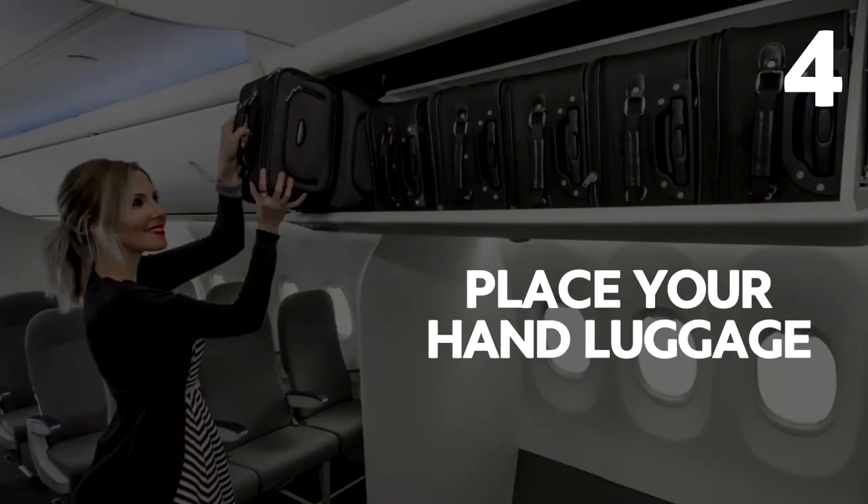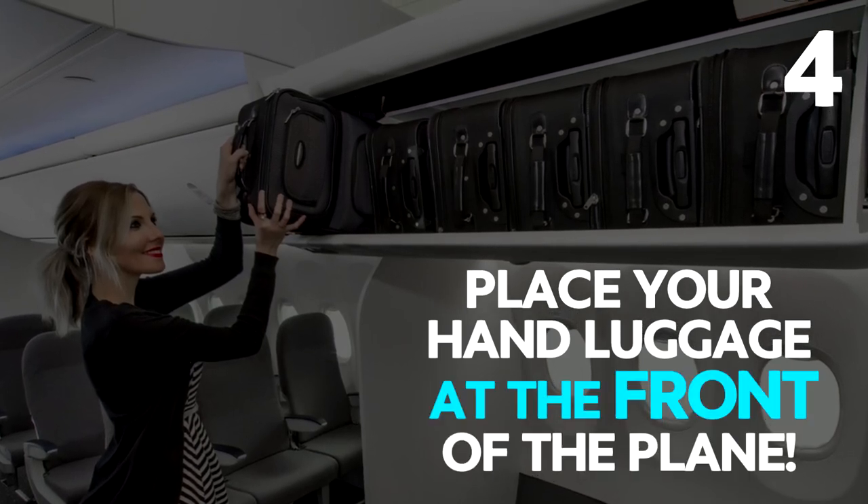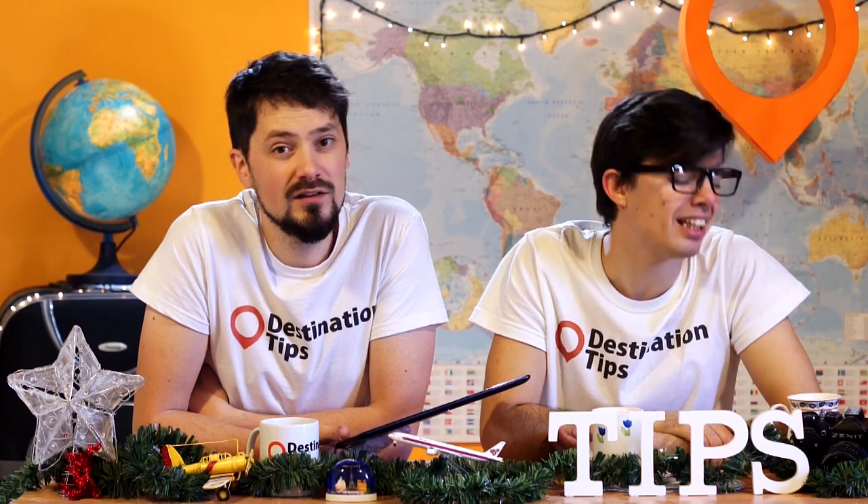This hack says to place your hand luggage in the overhead compartment at the front of the plane, so when you get out you're the first one to grab your luggage. But they open the doors at the back, so you'd have to shoot down the aisle — and it's pretty selfish if you want to get your book out mid-flight and have to go all the way to the front.